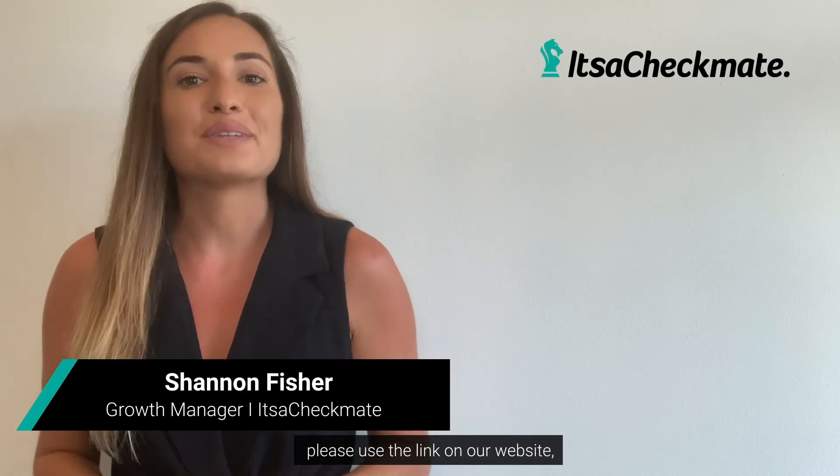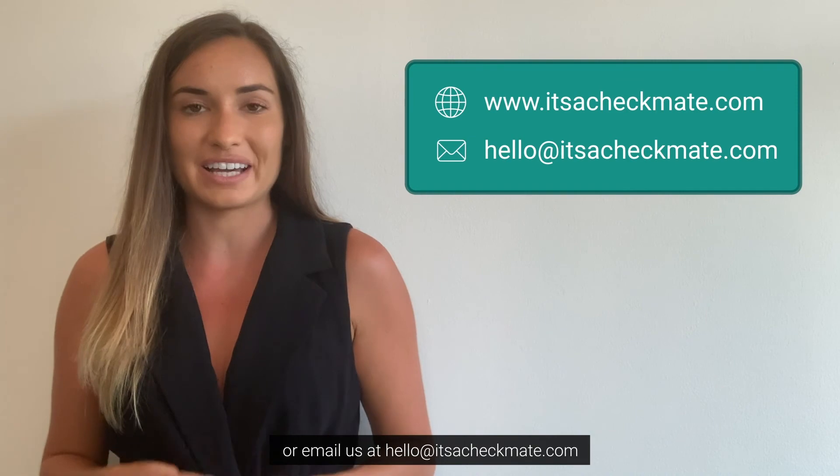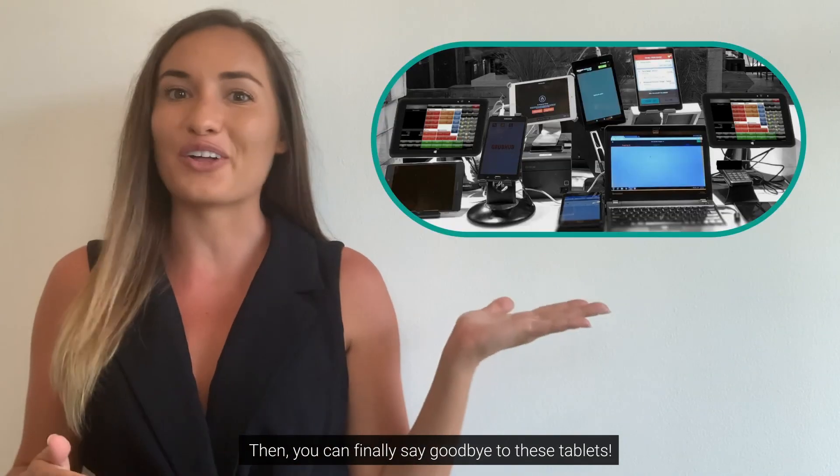If all of this sounds great, please use the link on our website or email us at hello@itsacheckmate.com. Then you can finally say goodbye to all those tablets. We'll see you next time.